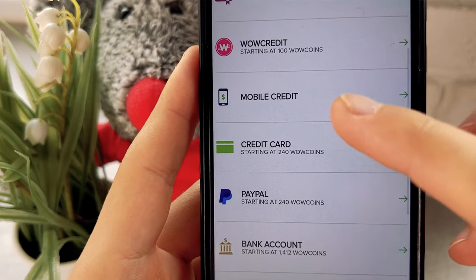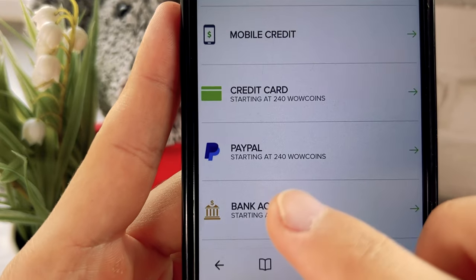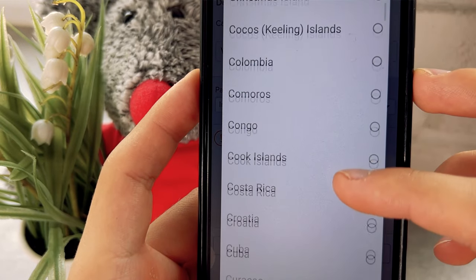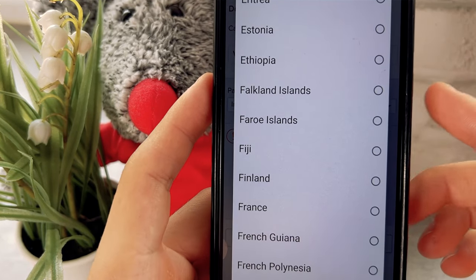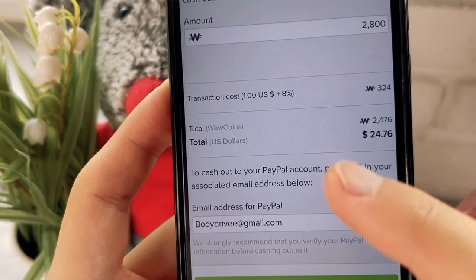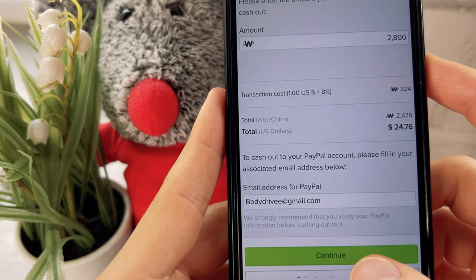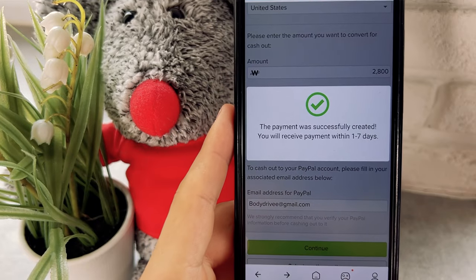You can withdraw earned money to mobile credit, credit card, bank account, or PayPal. The minimum withdrawal amount for PayPal is 240 WoW coins. I will withdraw to PayPal. Select your country — withdrawal is available to any country in the world. I specify 2,800 WoW coins and will get 24 dollars to my PayPal account, because the commission is 300 WoW coins. Enter your PayPal email address, click Continue, and the payment was successfully created. Usually money arrives within 7 working days.